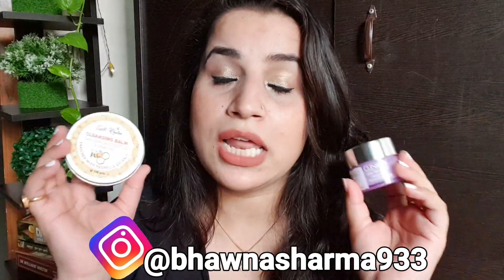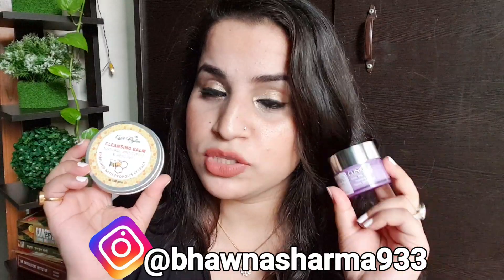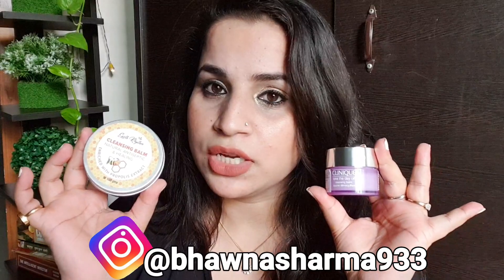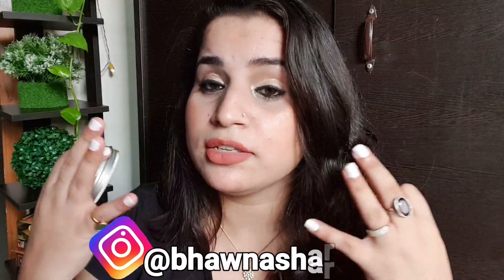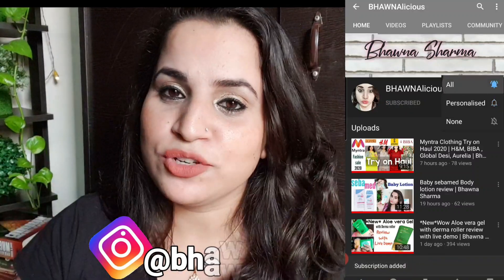Both of their individual reviews are already on the channel. Today I'm not going to talk about the products — I'm just going to do a live demo and we'll see which one removes makeup better. I'm not going to compare them on the basis of ingredients; I'm only going to test them on consistency, how well they melt and emulsify, and how well they remove makeup.